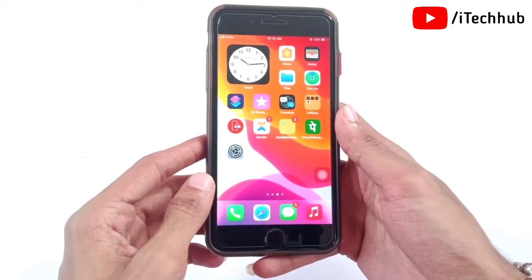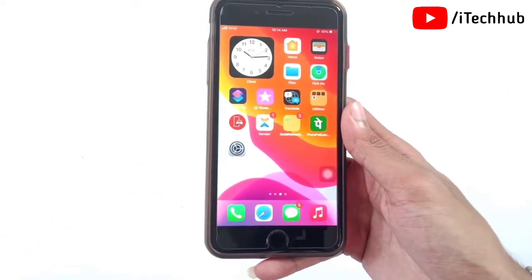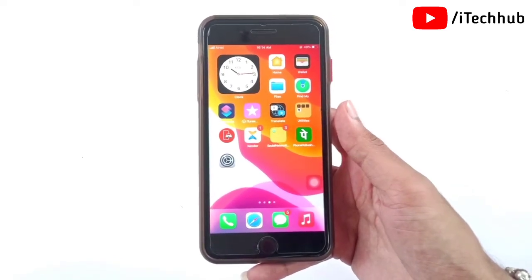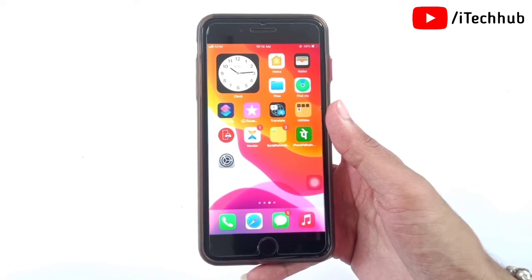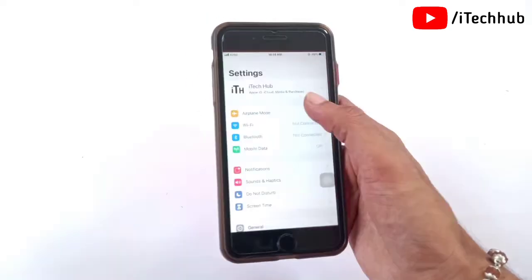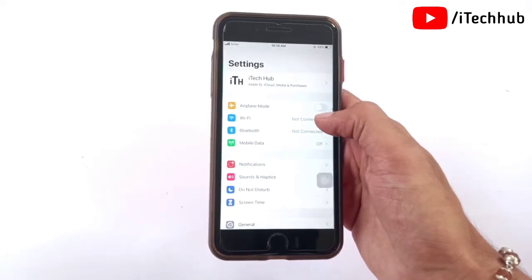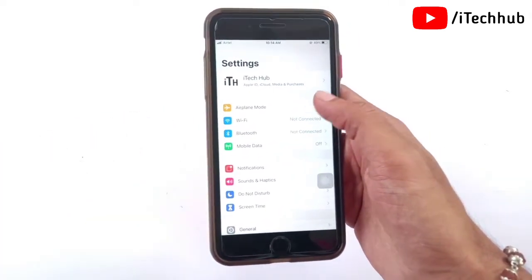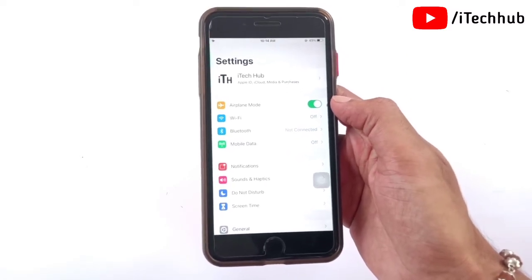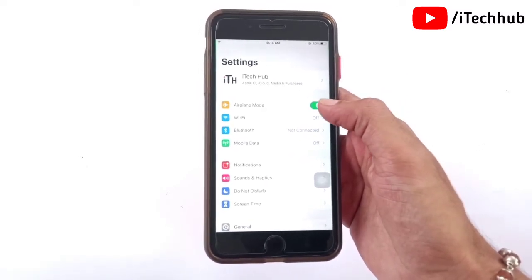The fifth solution is to turn Airplane Mode on and off on your iPhone and iPad. Open the Settings app — the first option is Airplane Mode. If it is turned off, turn it on, wait 20 to 30 seconds, then turn Airplane Mode off again on your iPhone and iPad to fix the problem.